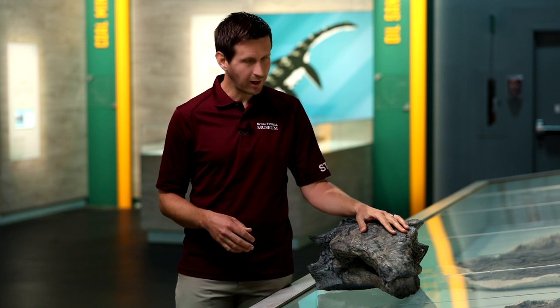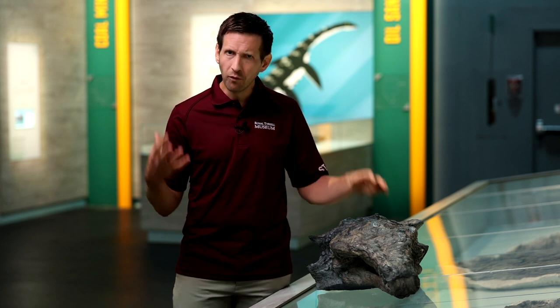One of the museum's most scientifically significant specimens is the armored dinosaur Borealopelta markmitchellae. It belongs to a family of dinosaurs called nodosaurs, known for their large shoulder spikes and their bony armor.